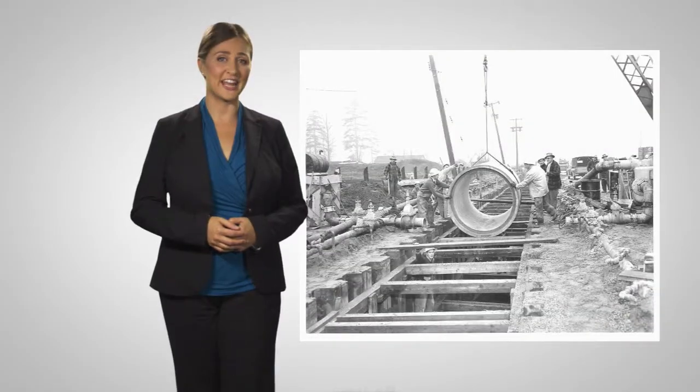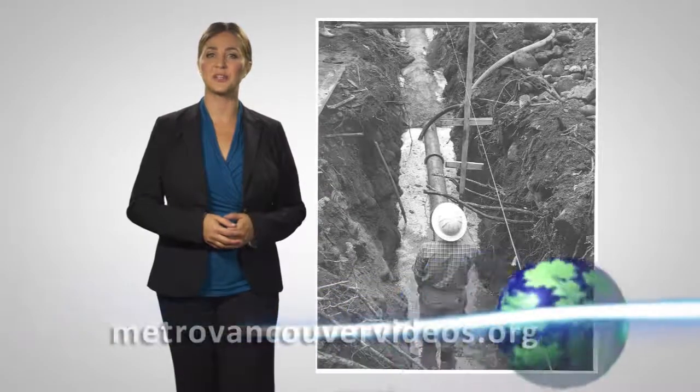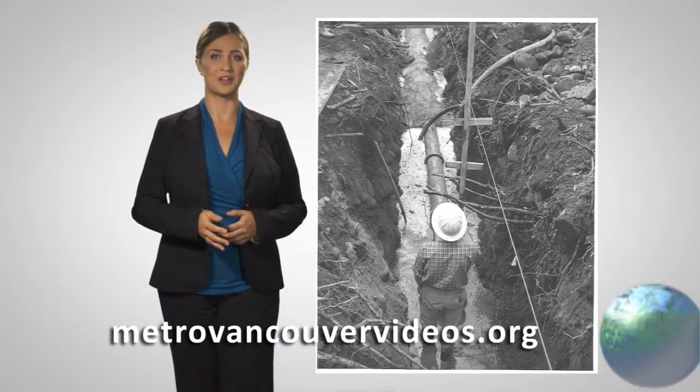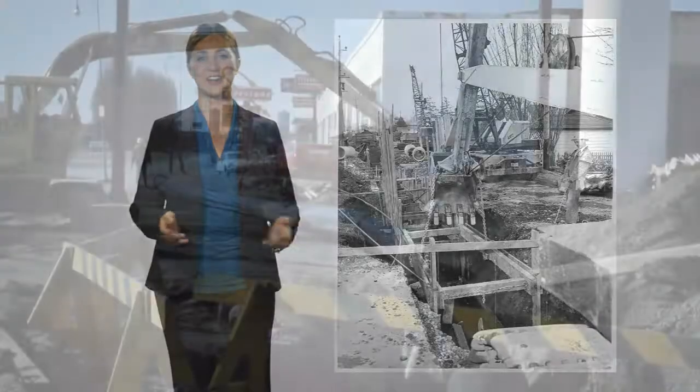That's our show for today. Thanks for watching. You can watch, comment on, and share these stories and more at our blog, MetroVancouverVideos.org. For The Sustainable Region, I'm Vanessa Timmer. See you next time.